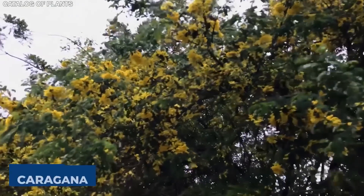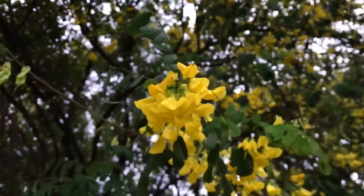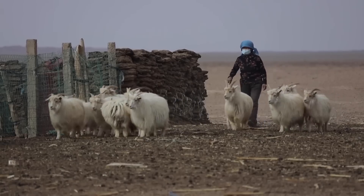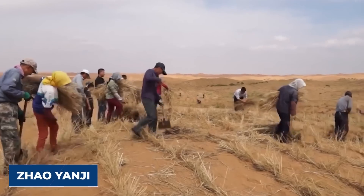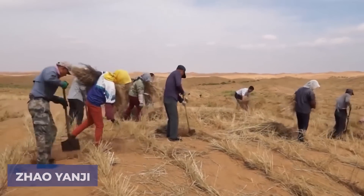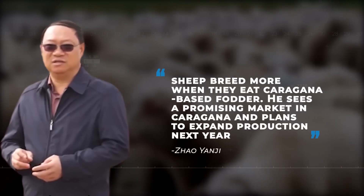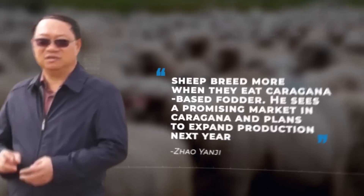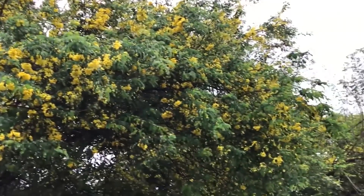Another plant, the caragana, a major sand-fixing shrub species that needs to be pruned regularly, is good fodder for sheep and goats. When chopped and fermented, it is very rich in protein. Zhao Yanji, the head of a local farmer's cooperative who runs a feedstock business, said his sheep breed more when they eat caragana-based fodder. He sees a promising market in caragana and plans to expand the production next year.